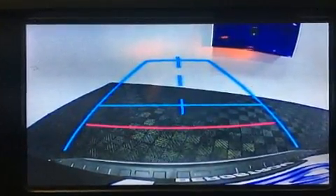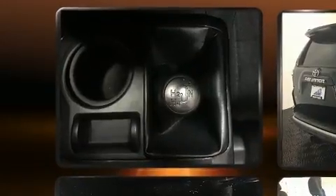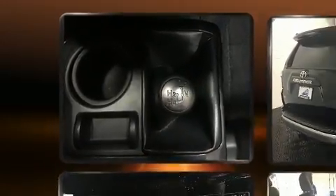Like power windows, mirrors and seats, a built-in garage door transmitter, a trip computer, an automatic dimming rearview mirror, heated seats, skid plates, a trailer hitch, and air conditioning.